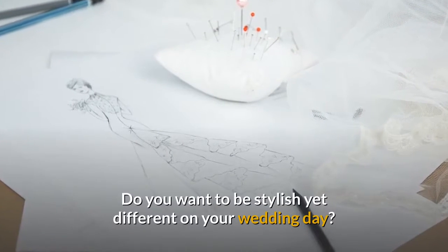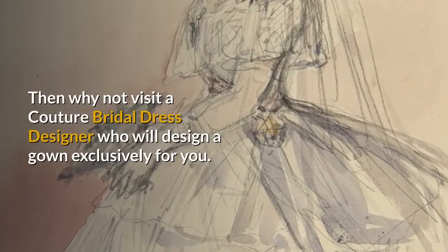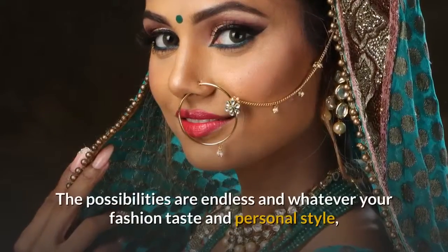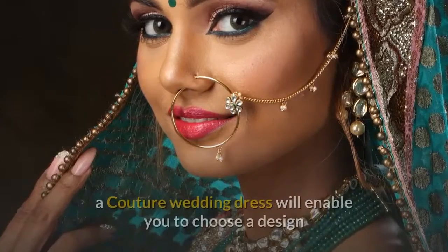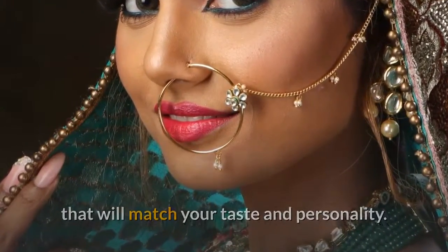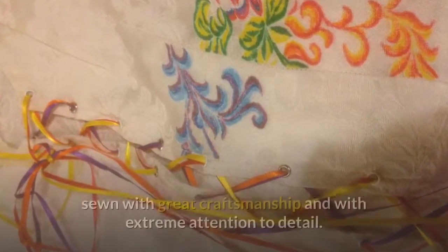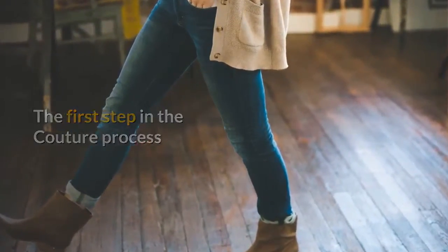What exactly is couture? Do you want to be stylish yet different on your wedding day? Then why not visit a couture bridal dress designer who will design a gown exclusively for you. The possibilities are endless and whatever your fashion taste and personal style, a couture wedding dress will enable you to choose a design that will match your taste and personality. A couture wedding dress will be made from the finest fabrics, sewn with great craftsmanship and with extreme attention to detail.